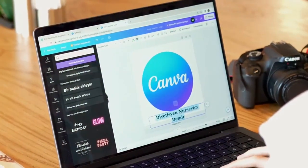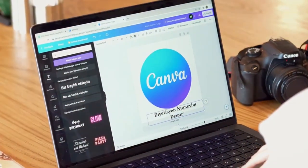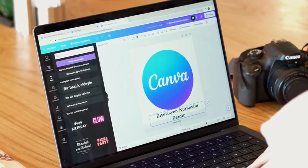Next, offer design services. Many small businesses and startups need eye-catching graphics but don't have the skills. Market your services on freelance sites and watch the projects roll in.